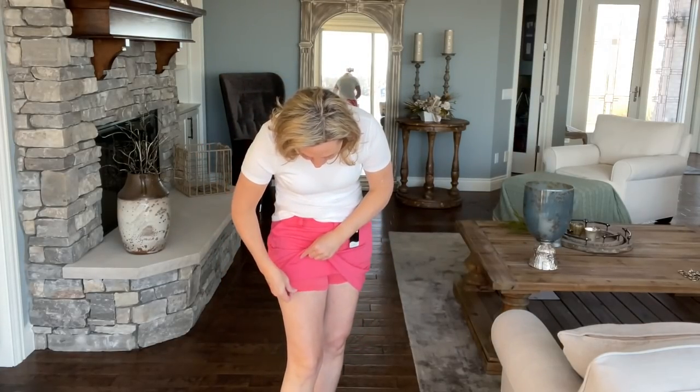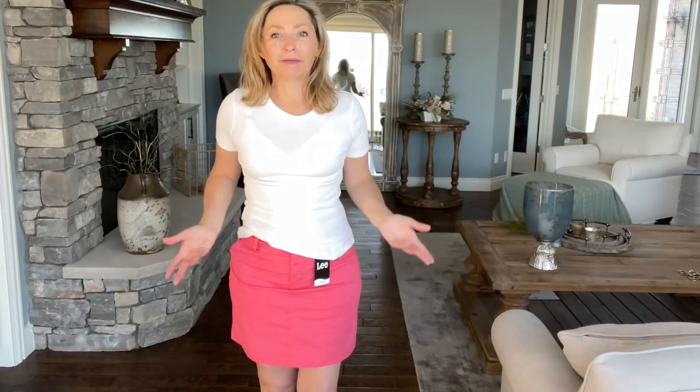Take a look at this coral color in the same skort for spring and summer — it is a gorgeous color. Again, this is the Lee skort, size six for me, and almost $19. I am loving these. You can pair this with white, black, or a neutral color so the pop of color is in the skirt. Good length, good fit, and $19 — you really can't beat it. The quality is really nice.